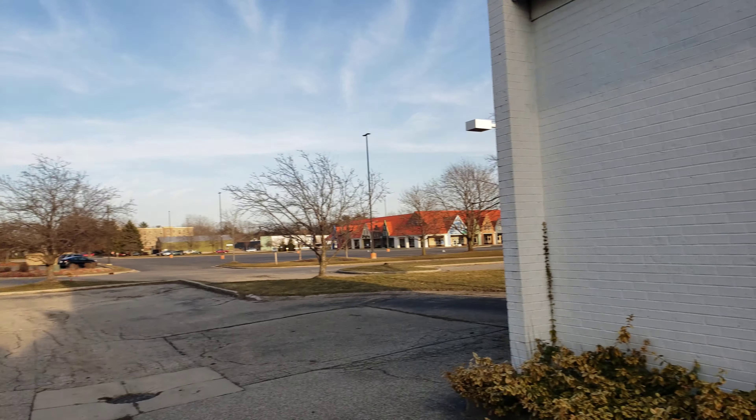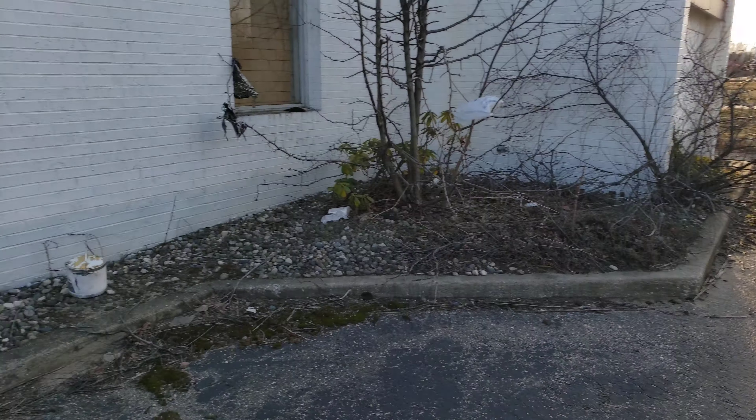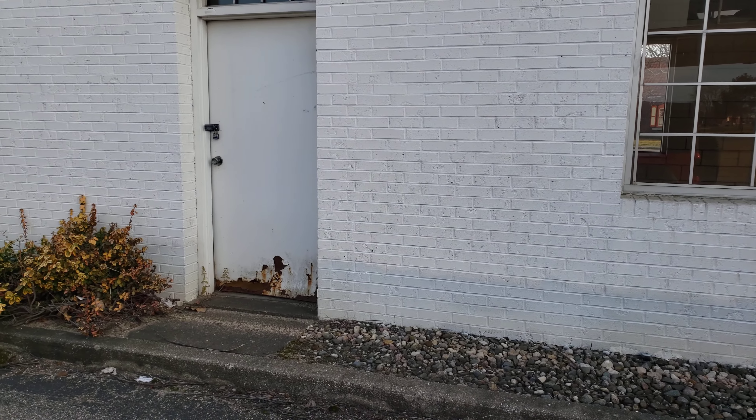I'm going to hear the abandoned Shell by Neils Dutch Village. This place has been closed down for about 15 years.